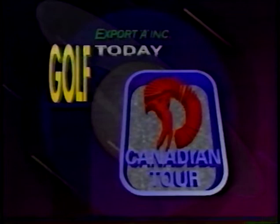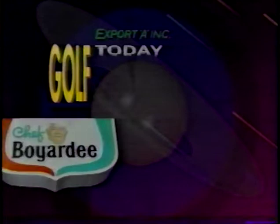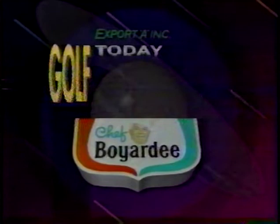Export A Golf Today, featuring the Canadian Tour, is brought to you by Canadian Holidays — a world of golf vacations. By Chef Boyardee. And by Ultimate Golf Vacations, servicing your golf vacation needs.